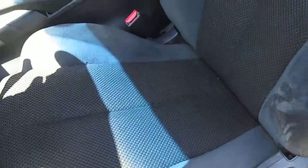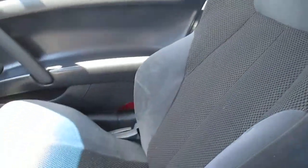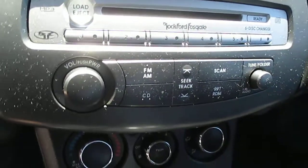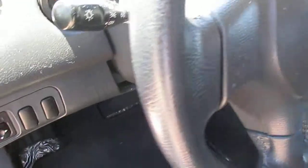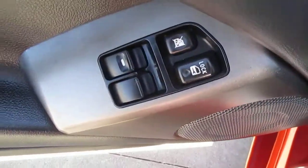Dark charcoal cloth seats with side airbags. We have both sets of keys and keyless entry. No rips, stains, or wear marks anywhere on the seats. We have the original floor mats, original keys, original owner's manual, automatic transmission, premium sound with the Rockford Fosgate amp in the back, ice-cold AC, cruise control, power mirrors, power windows and locks.